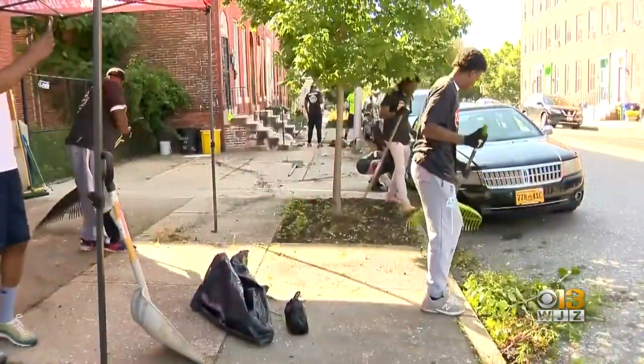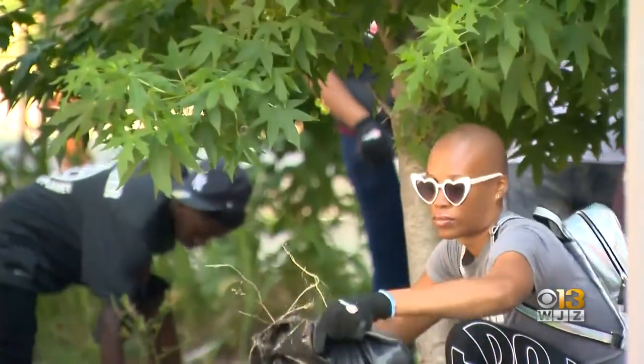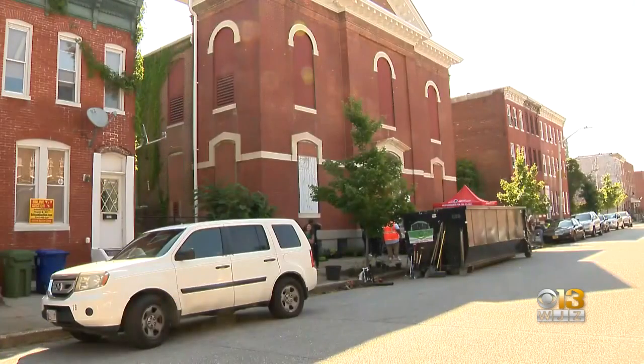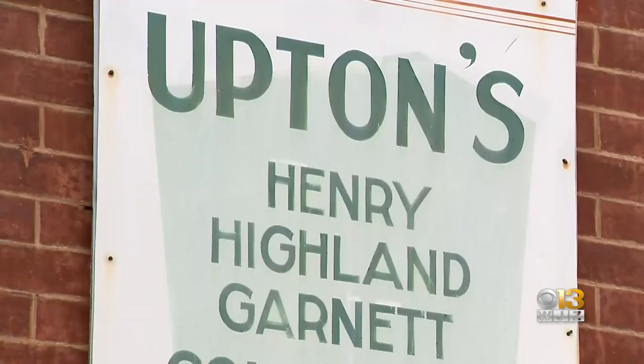Breathing new life into Baltimore. Saturday, dozens of community volunteers spent the day pulling weeds, picking up trash, and planting shrubs in West Baltimore's Upton community. Today we're at PS 103, which is Justice Thurgood Marshall's original school when he was in elementary school. It's a historic landmark. They're going to start doing the renovation on this building, so we want to make sure that the rest of the block is as beautiful as this building is going to be.